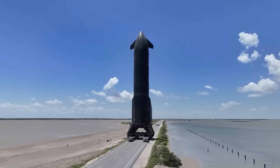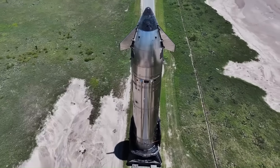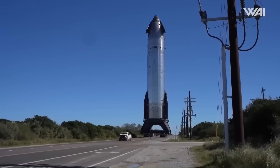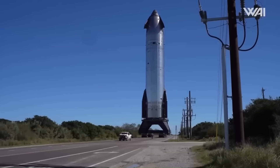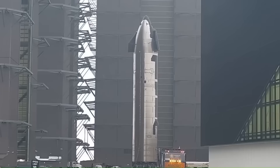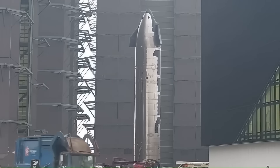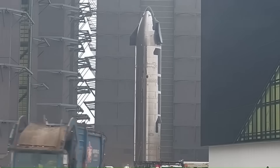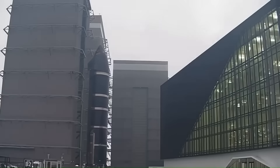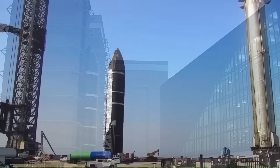They wanted to confirm that the rocket's core structure can stay stable in such cases. Everything went smoothly, and SpaceX later announced that Ship 38 would be transported late at night between July 31 and August 1. Once it arrives, they'll install the final six engines, after which it'll be ready for its 11th flight. With Ship 37 nearing its static fire and Ship 38 preparing for engine installation, SpaceX is moving swiftly to complete its final tests on the current Starship model.